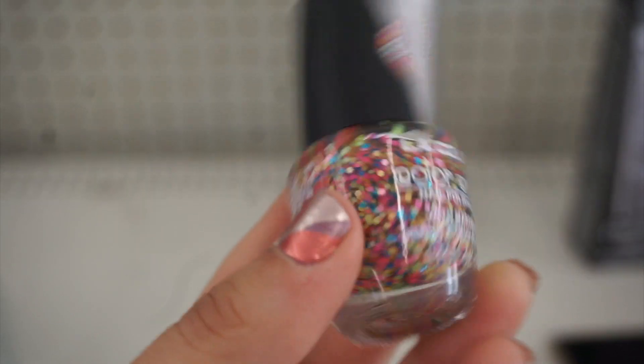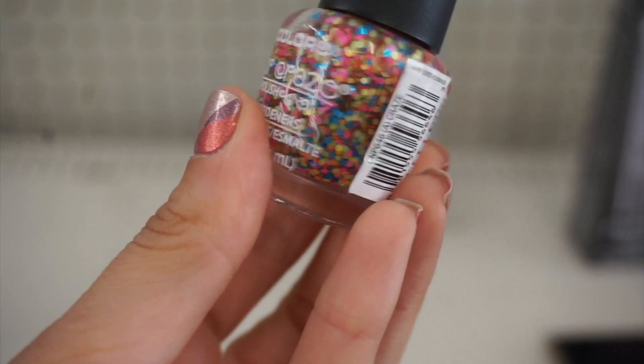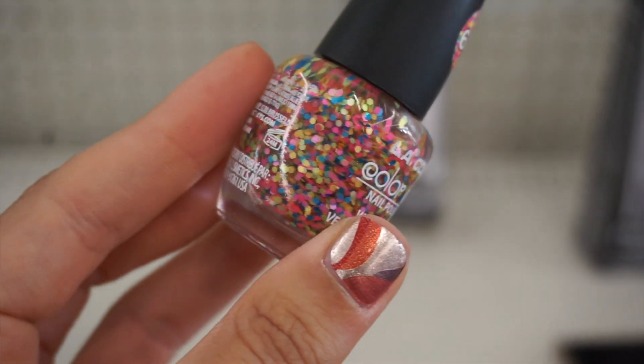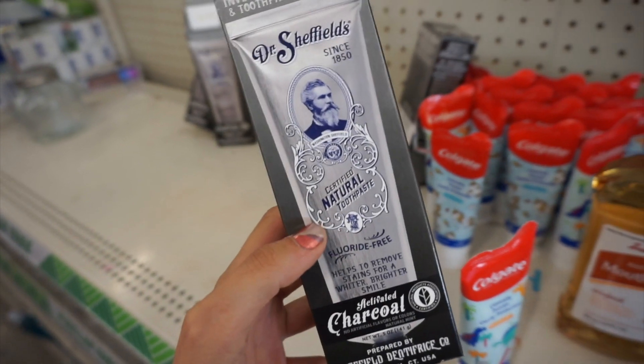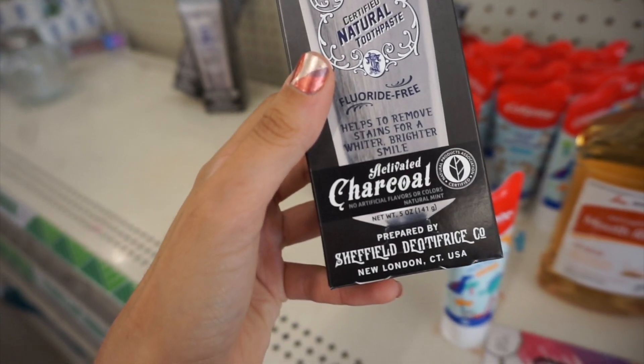I was actually on the hunt for this nail polish from LA Colors — it's shade, well not shade, it's a glitter number 646. There's no name, just a number, and it is the coolest chunky glitter on top of a white base. If you want to see it, go to my Instagram.